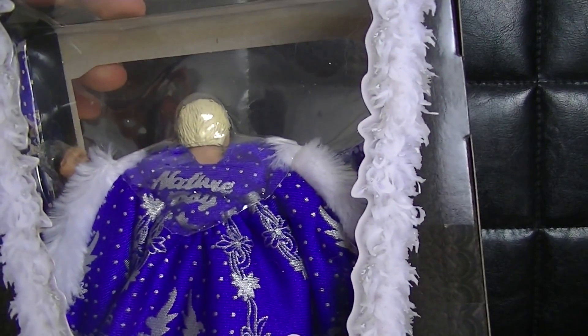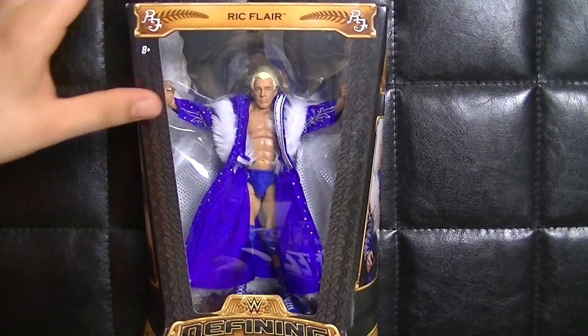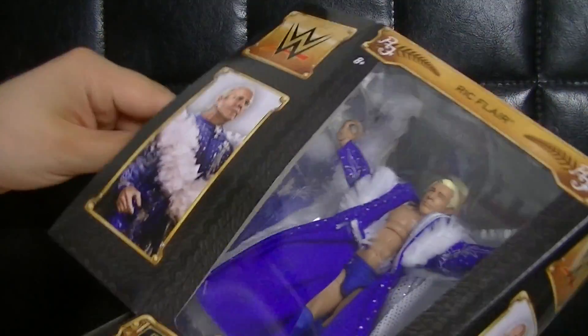Was ich sehr interessant finde: hier hinten auf seiner Robe steht tatsächlich Nature Boy – das gefällt mir sehr sehr gut. Haben wir ja vorhin schon drüber geredet. Leute, ich würde sagen, wir packen den guten aus und gucken mal, wie er so im Ganzen wirkt.